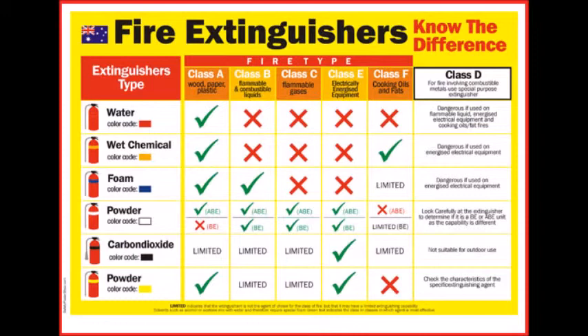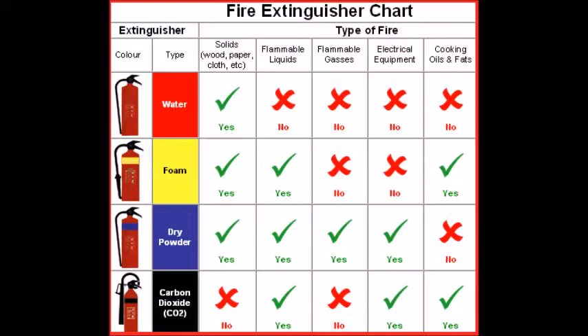According to the standard BS EN 3, fire extinguishers in the United Kingdom, as throughout Europe, are all red, and a band or circle of a second color covering between 5 to 10% of the surface area of the extinguisher indicates the contents. Before 1997, the entire body of the fire extinguisher was color-coded according to the type of extinguishing agent. The UK recognizes six fire classes: Class A fires involve organic solids such as paper and wood; Class B fires involve flammable or combustible liquids including petrol, grease, and oil; Class C fires involve flammable gases.